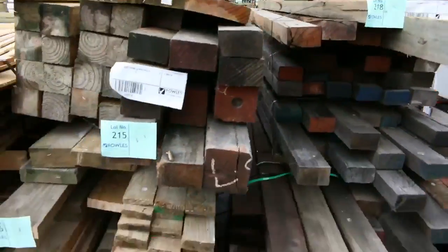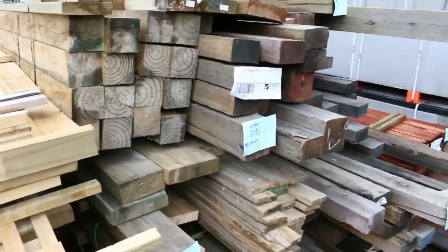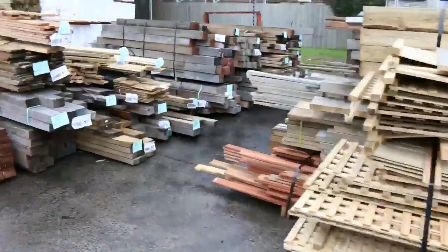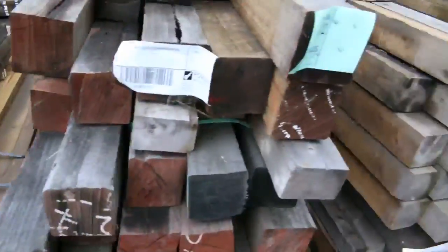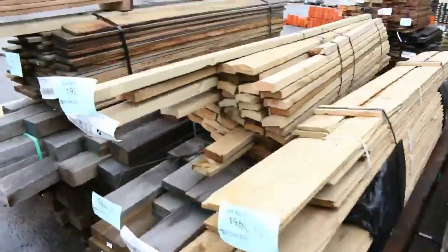It keeps going with all the unreserved stock. There's decking, treated pine posts, cypress pine posts, red gum posts, and fence extensions — all unreserved. Plenty of posts, some treated pine beam sizes in the 140x45s, and treated pine cladding. A whole range of stock going out unreserved — it'll be flying out the door.